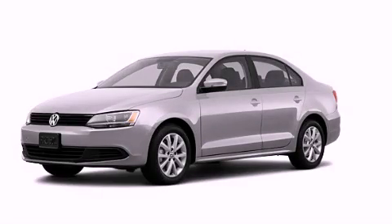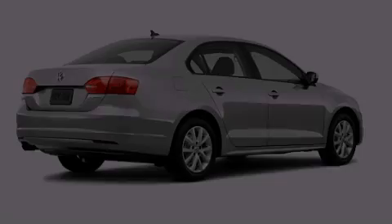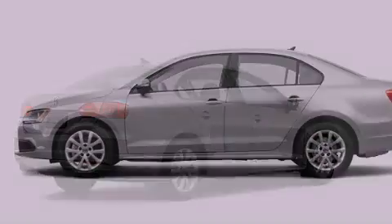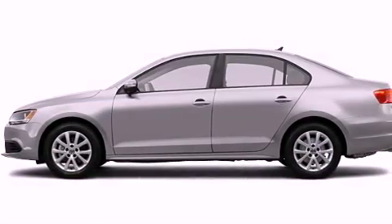This is a brand new 2012 Volkswagen Jetta. It has a 2.5-liter, 5-cylinder engine and an automatic transmission. All of the following features are included.